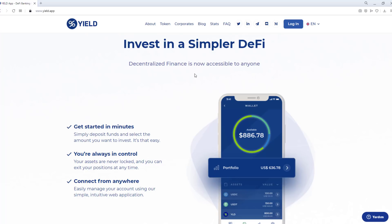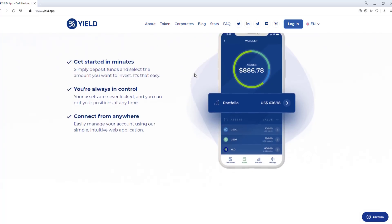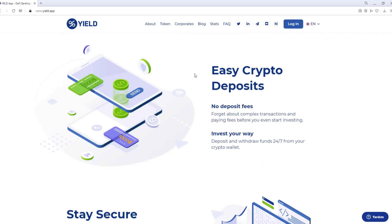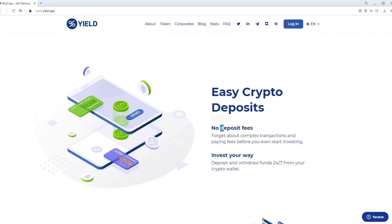Connect from anywhere. Easily manage your account using our simple intuitive web application. Easy crypto deposits — no deposit fees. Forget about complex transactions and paying fees before you even start investing. Invest your way. Deposit and withdraw funds 24/7 from your crypto wallet.